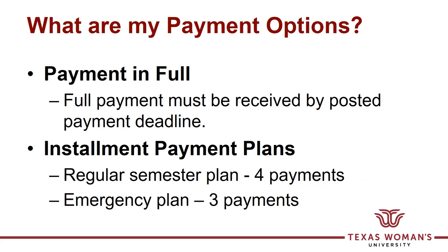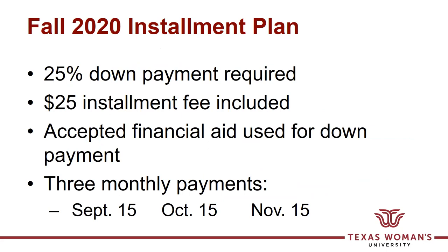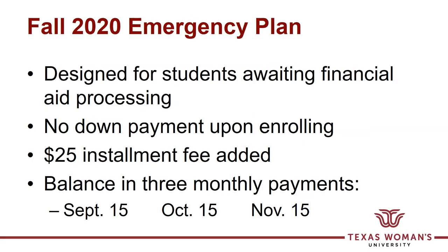What are your payment options? Have your bill paid in full by the posted deadline of August 18th, or set up one of two installment payment plans we offer. The regular fall installment plan requires a 25% down payment plus a $25 installment fee when you set it up. Financial aid will be used for that down payment if necessary. If you're awaiting your financial aid to be awarded and processed, you can set up the emergency plan, which divides your total bill into three equal payments and allows you to begin the semester without having to make a personal payment.